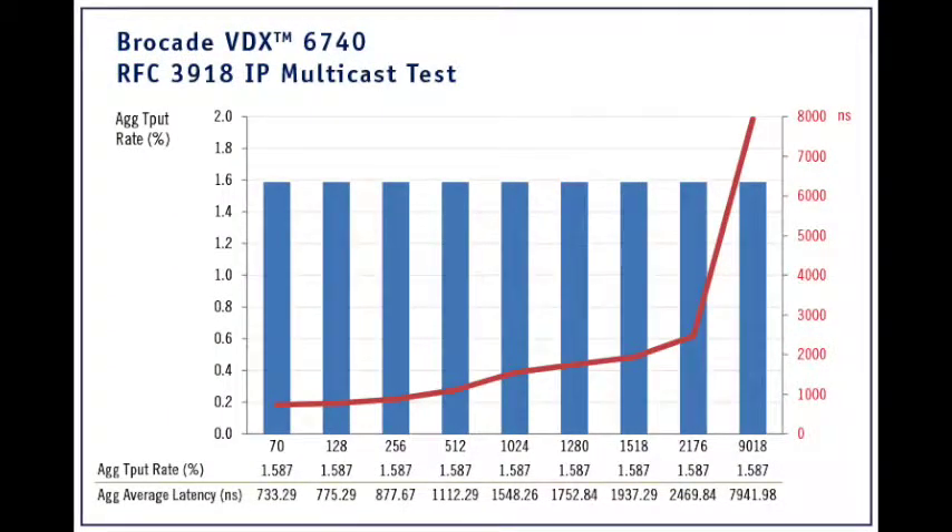We then tested for IP multicast latency and found that the VDX6740 demonstrated zero packet loss across all packet sizes while Ixia test gear transmitted IP multicast traffic to the VDX6740. IP multicast latencies ranged from a low of 733 nanoseconds at 64-byte packets to a high of 8,101 nanoseconds at 9,216-byte packets.